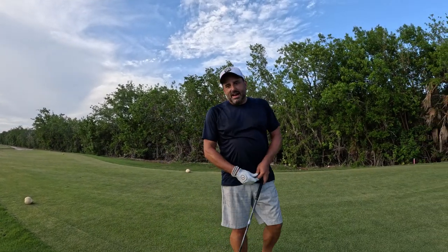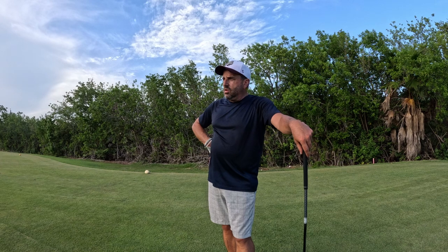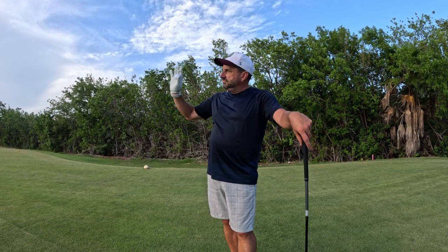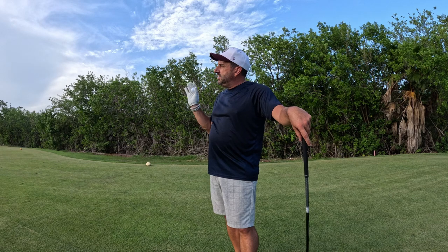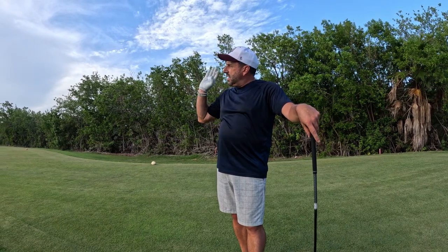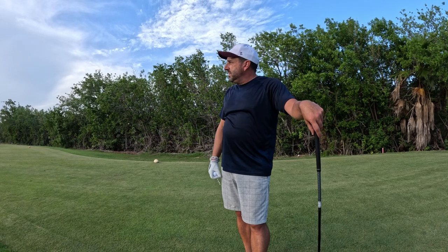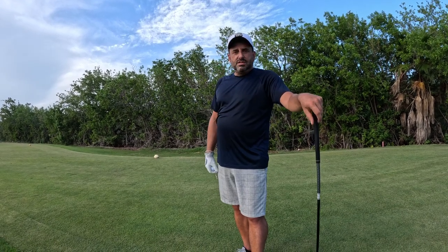Welcome back. After holes six, seven, and eight — the Mangrove Mayhem — we've made it to the ninth hole. The ninth hole is a beautiful finishing hole. It has mangroves all the way up the right side and doglegs right to left. There's a big trap right in the middle, and your target line is going to be that trap if you're right-handed and play a fade. You've got to be careful of the mangroves.